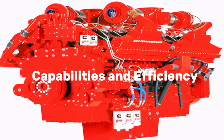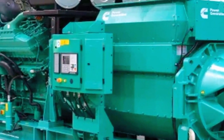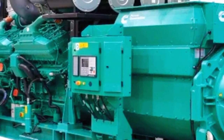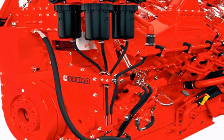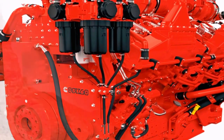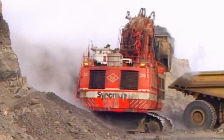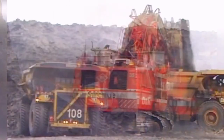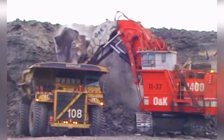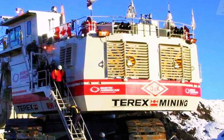The Bucerus RH-400 is renowned for its exceptional capabilities, making it a stalwart in large-scale mining operations. One of its key strengths lies in its impressive digging force, allowing it to efficiently extract vast quantities of overburden and minerals. The machine's shovel capacity, exceeding 90 cubic meters, enables it to load massive haul trucks with unparalleled efficiency, contributing to the optimization of material transport in open-pit mining.